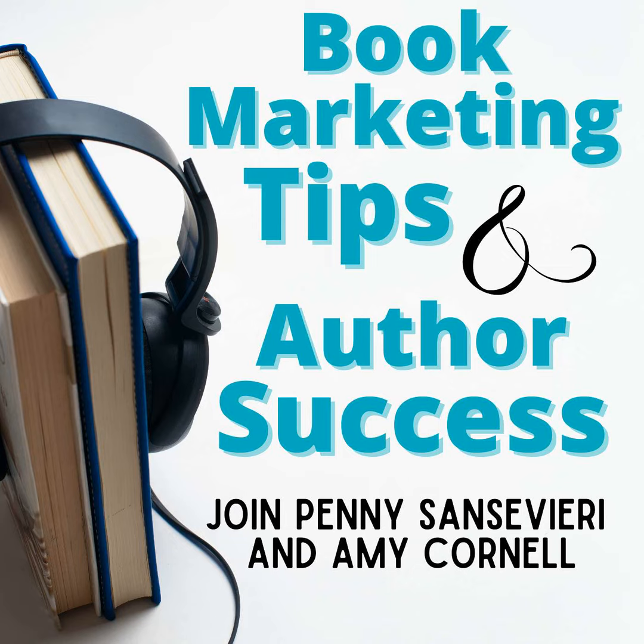Otherwise, those few sales that you do get, you are just losing money on. Amazon doesn't automatically boost books that are on sale or that are discounted — you don't just get to sit back and do nothing else. I know that sounds crazy, but I've actually talked to some authors who say, doesn't Amazon just automatically know that my book's on sale and push it out?